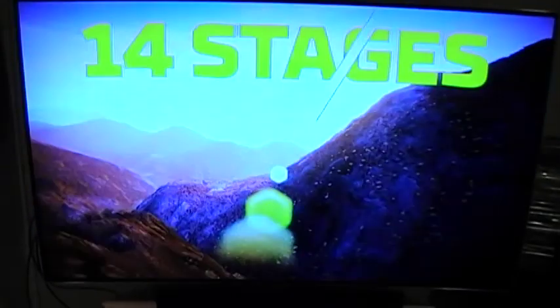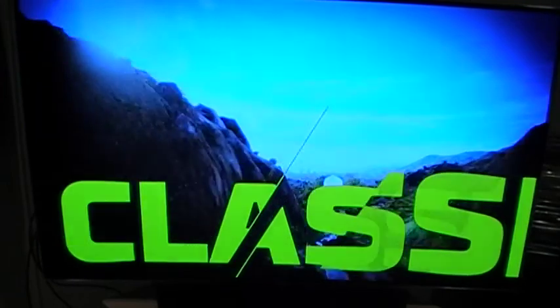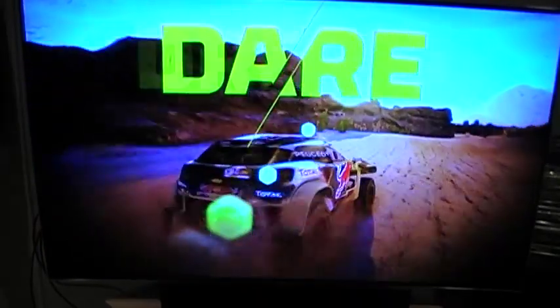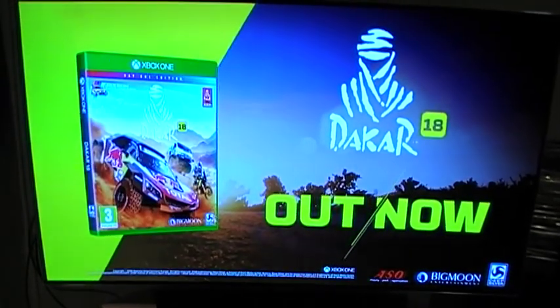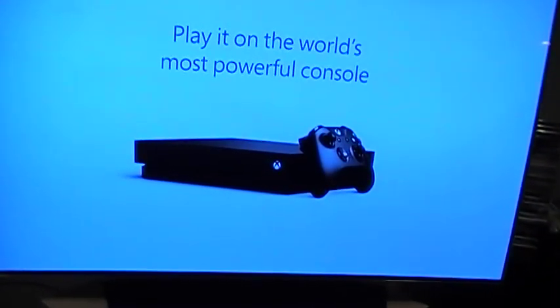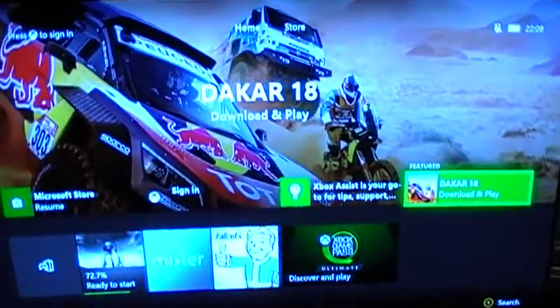It's a 4K Xbox. There you go guys — play it on the world's most powerful console. 4K Xbox connected to my LG OLED TV.